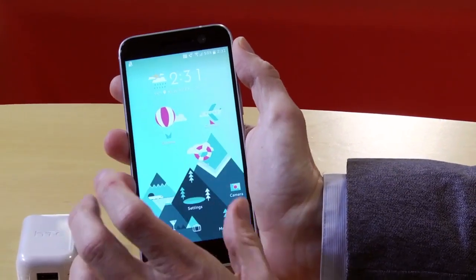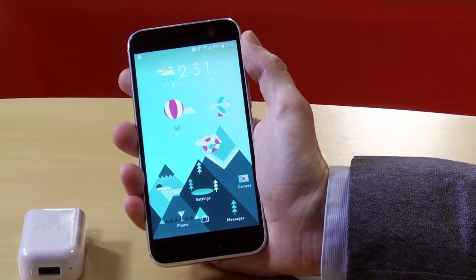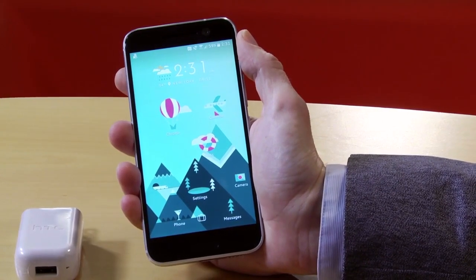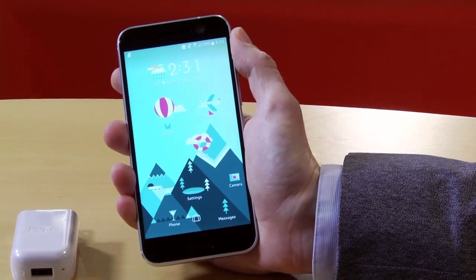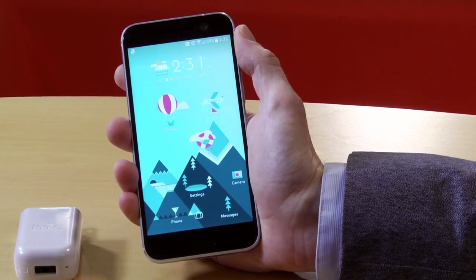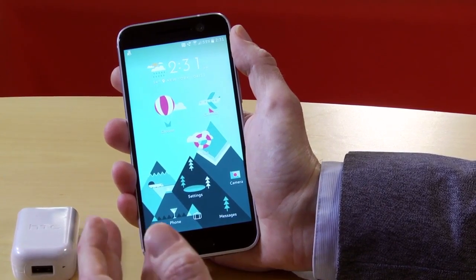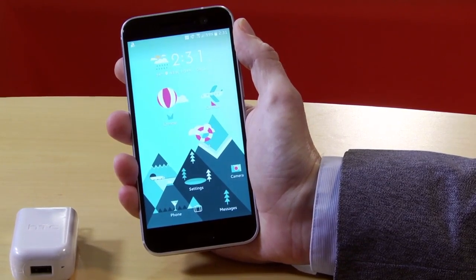These are all things we're going to look at much more closely in our full review, which is coming soon. Other specs include Bluetooth, NFC, and 802.11ac Wi-Fi. It looks like it comes in 32 GB and 64 GB models with 4 GB of RAM. HTC told us there's an unlocked version compatible with both AT&T and T-Mobile, but as of this first hands-on, we hadn't heard anything about US carrier versions.